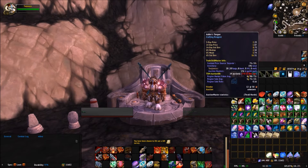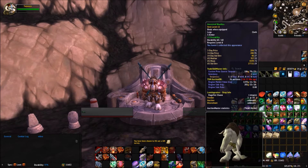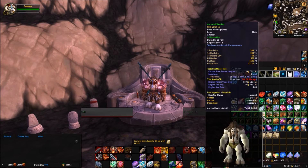Here you will see that my TSM — Trade Skill Master — is showing me that this particular item, Adder's Tongue, I should buy it if it's 71 silver or less and it should sell for no less than five gold. But the Undermine Journal is also giving me feedback here as well. If you notice where it says three day price, 14 day, 14 day std, US median, US mean, and US std dev — that is all coming from the Undermine Journal.